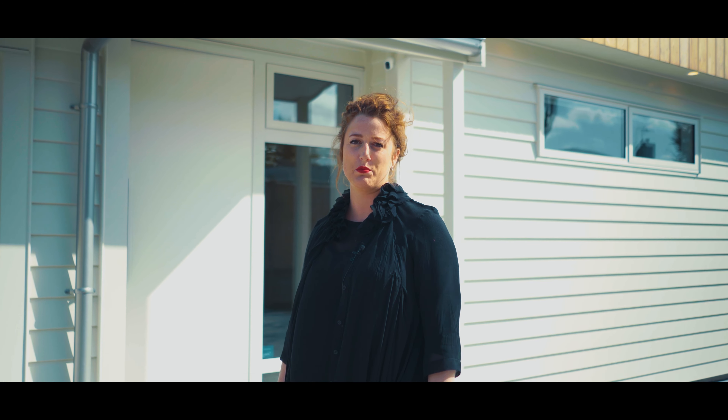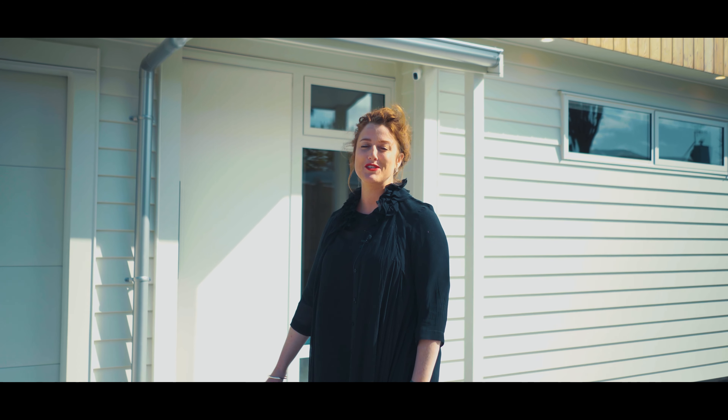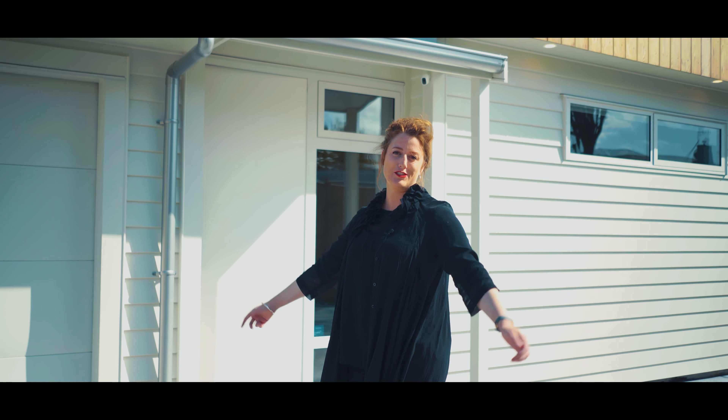What if I told you that you could have a 2018 built home in the heart of Central Taupo with lake and mountain views? Welcome to 13B Firitia Street.